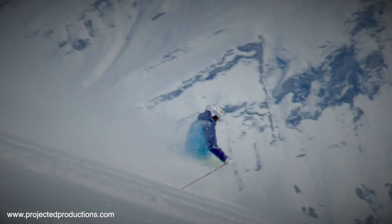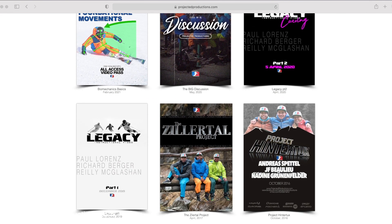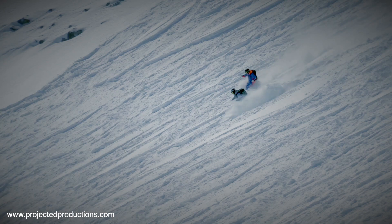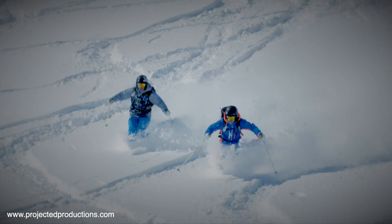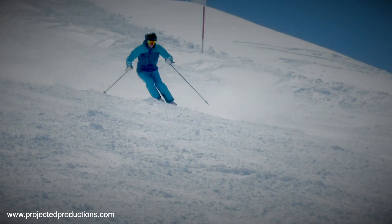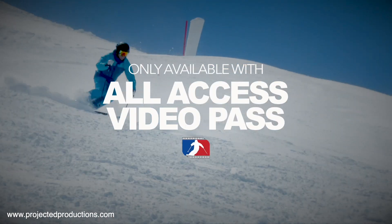It is designed to go hand in hand with all of our other movies to help you start breaking down and analysing your skiing and other people's skiing. It will help you identify and analyse skiers movements to progress your understanding in skiing. Only available on our All Access Pass.